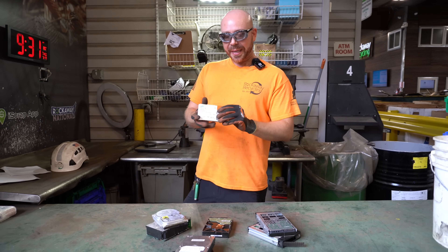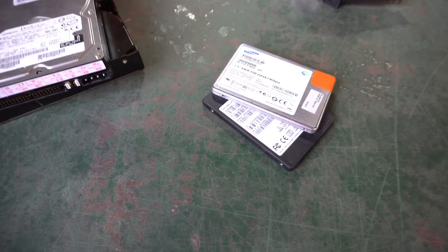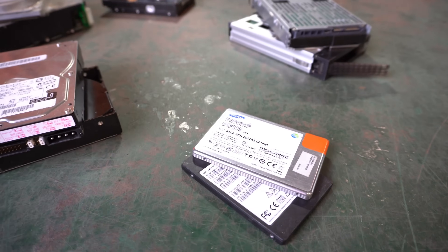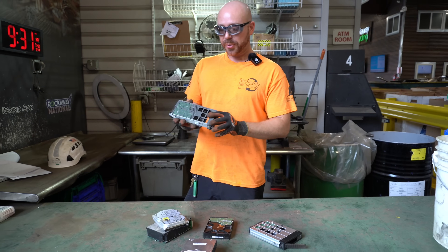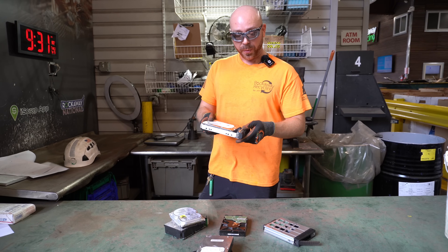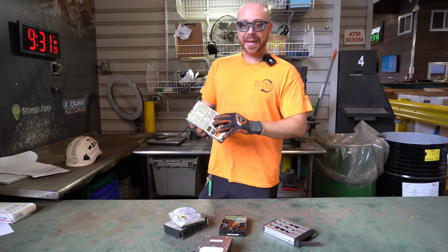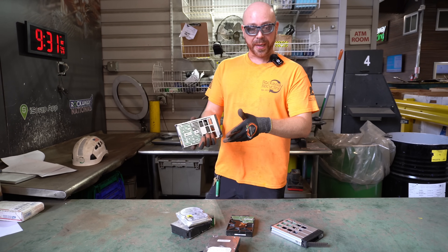Solid state drives as well — you're not going to get much for the outer casing because it's usually plastic, but the board inside is still going to be worth more than if you just bring it in by itself. Another thing to keep in mind with your disk drives: sometimes they're going to be encased in steel. That's going to lower the value. So if you do decide to bring these in, just remember that if it does have a steel casing on it, it's going to be worth less. Take some time to pull off the steel and then bring it in.